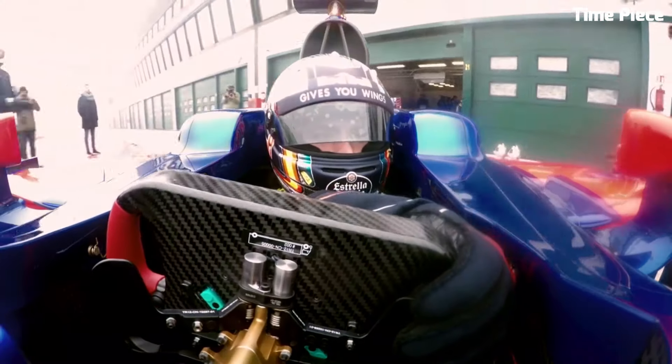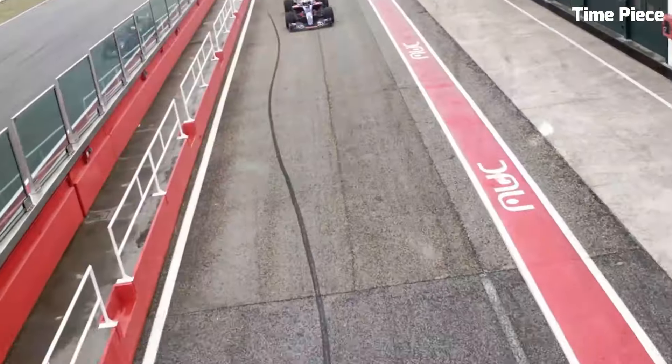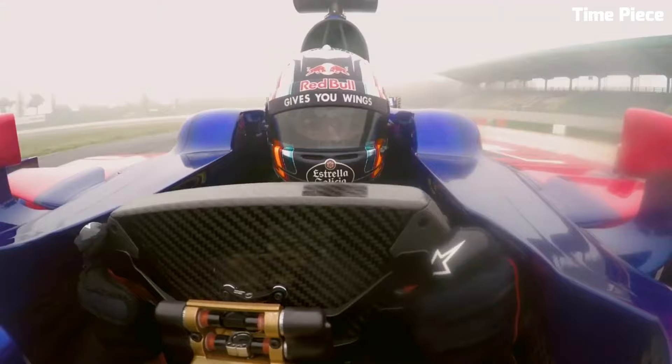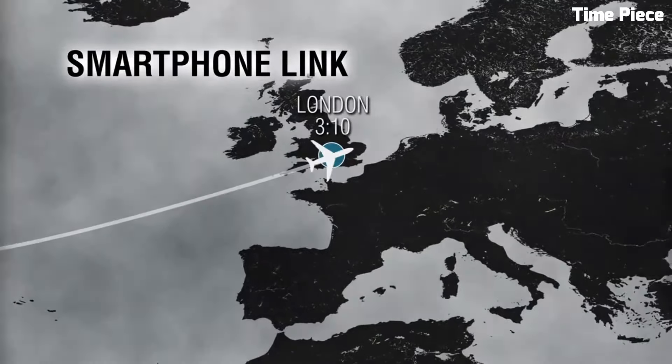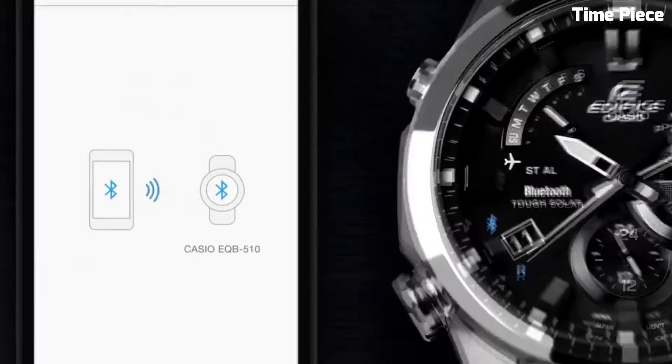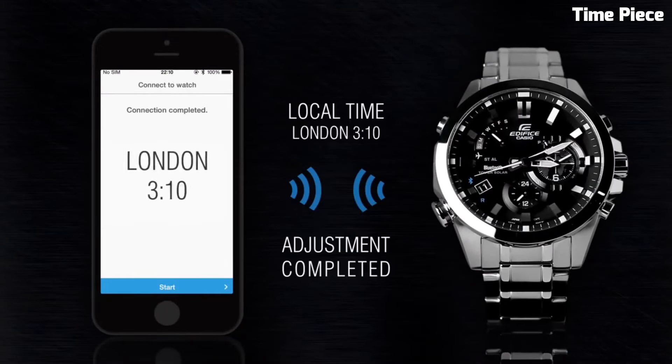Hello, guys! Are you looking for the best Casio Edifice watches for men? These are the best Casio Edifice watches available on the market today. Please like and subscribe to my channel and press the bell icon to get new video updates.